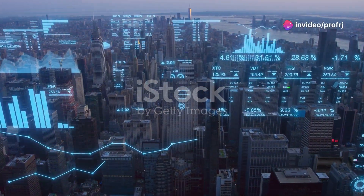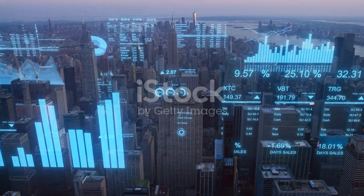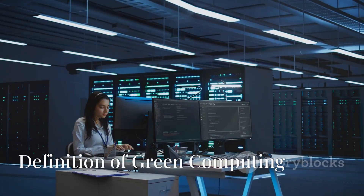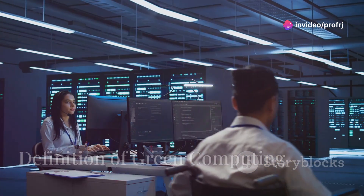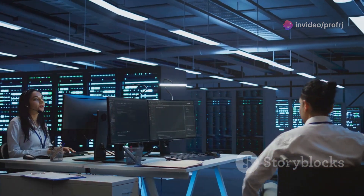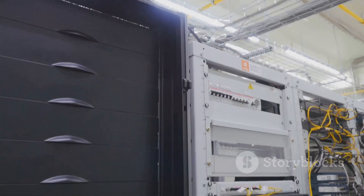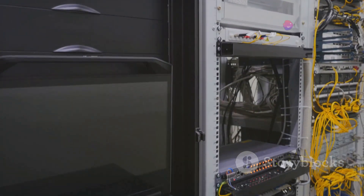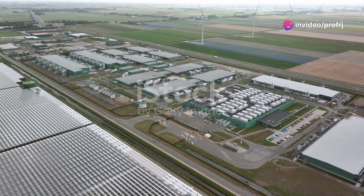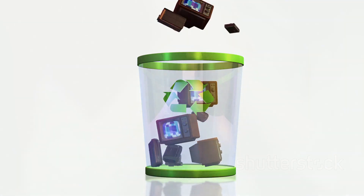Welcome to today's video on green computing. In a world where technology is rapidly advancing, it's crucial to consider the environmental impact of our digital world. Green computing, also known as sustainable computing, refers to the practice of designing, manufacturing, using, and disposing of computers and related systems efficiently with minimal impact on the environment. This can include reducing energy consumption, using eco-friendly materials, and promoting the recyclability of computer components.